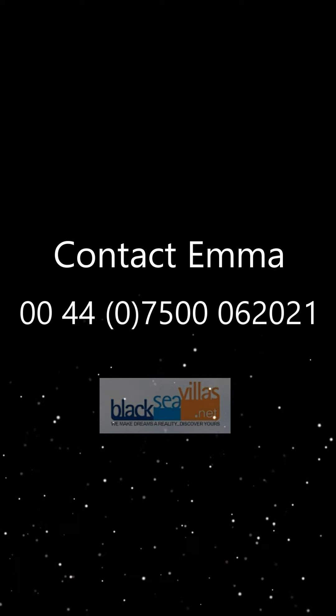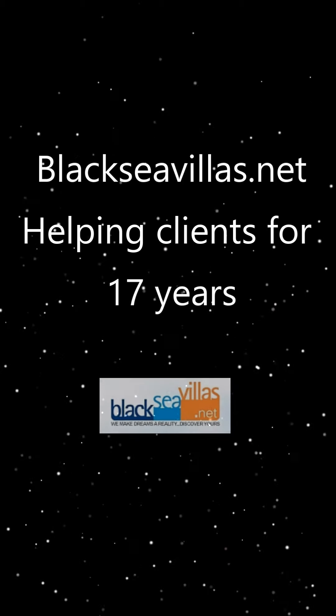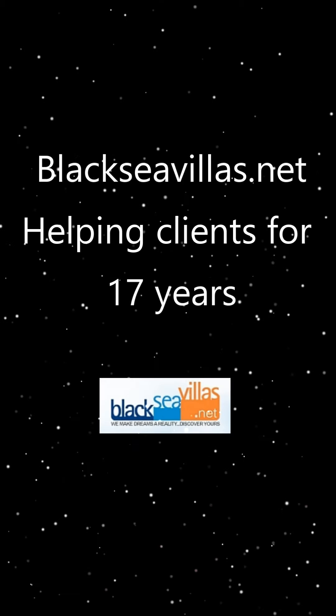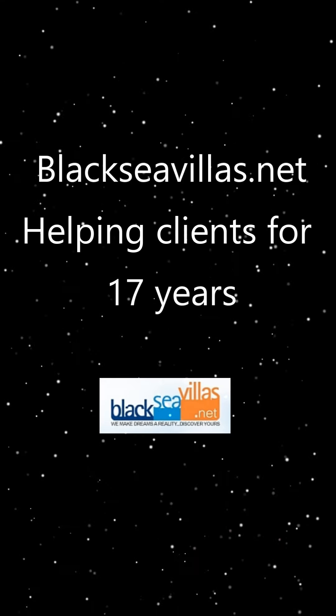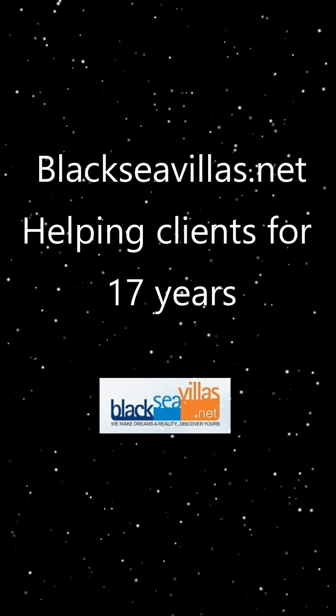To move ahead with this exciting opportunity, contact Emma in our UK office and she will be delighted to assist you. We've been helping clients for over 17 years now, and pride ourselves in offering the very best value for money and good after-sales support. Thank you very much.